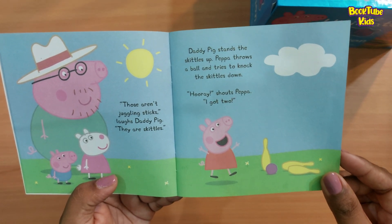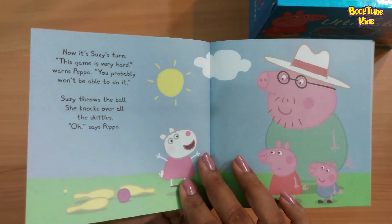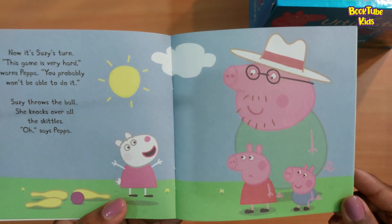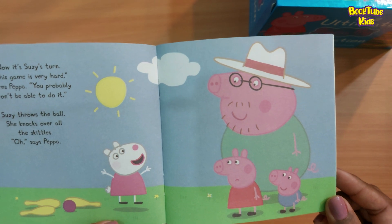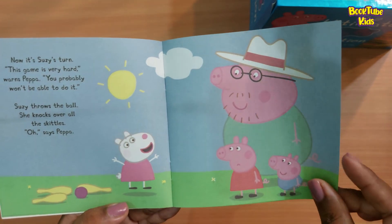Peppa throws a ball and tries to knock the skittles down. 'Hooray!' shouts Peppa. 'I got two!' Now it is Suzy's turn. 'This game is very hard,' says Peppa. 'You probably won't be able to do it.' Suzy throws the ball — she knocks over all the skittles. 'Oh,' says Peppa.